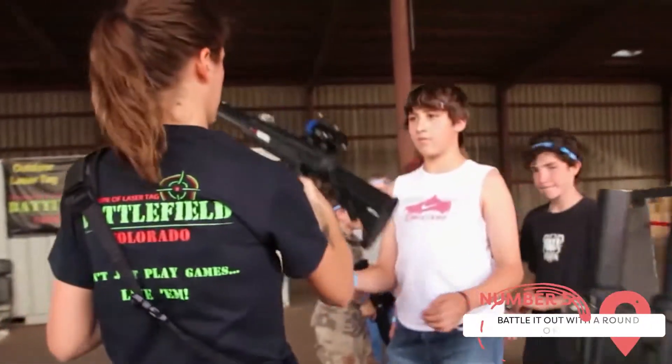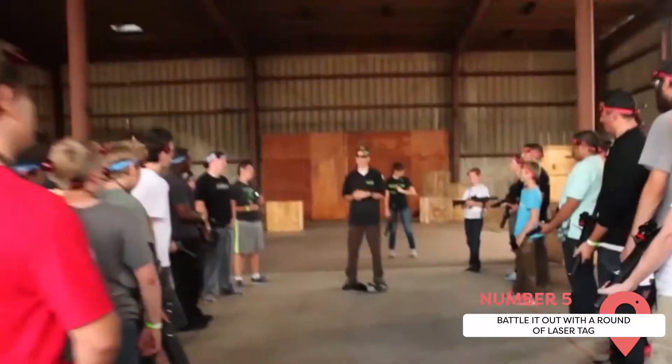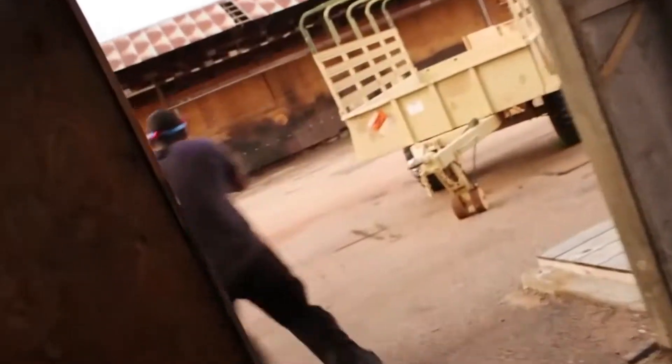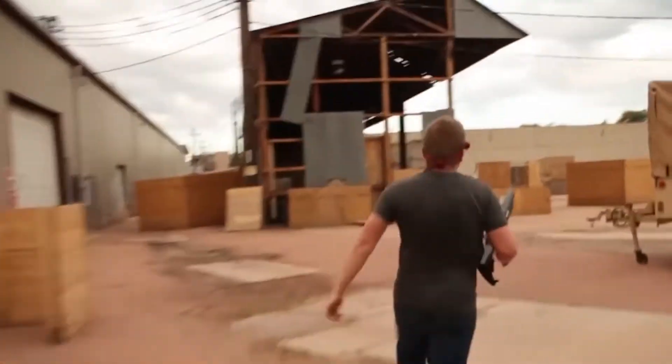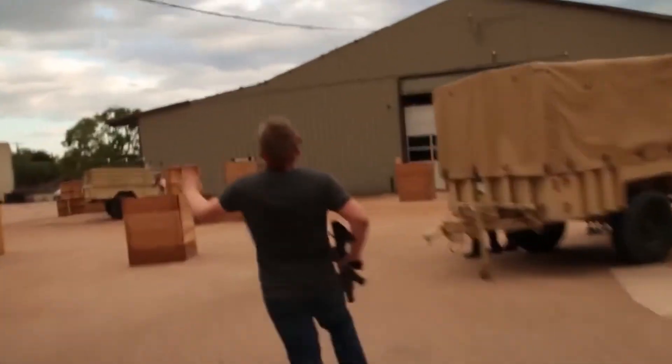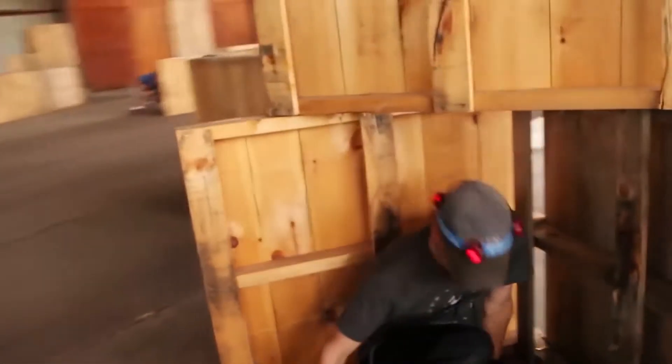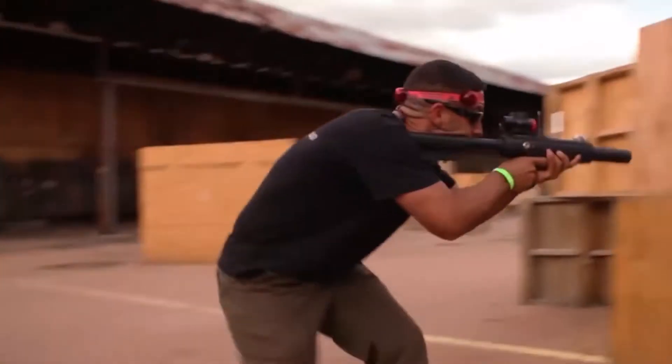In Colorado Springs, you'll find Battlefield Colorado — an outdoor laser tag battlefield. It's open all year, but the best time to play is in the cold Colorado winter. It spans three acres of land and contains six buildings for playing laser tag. This is a must-do if you're traveling with your family or a group of friends, and it really shows the energy and excitement that exemplifies what Colorado Springs is all about.